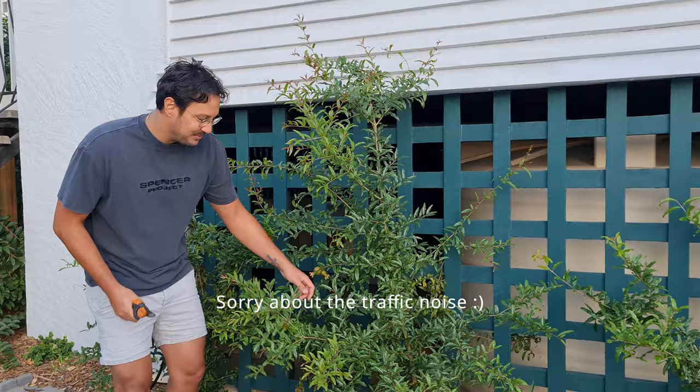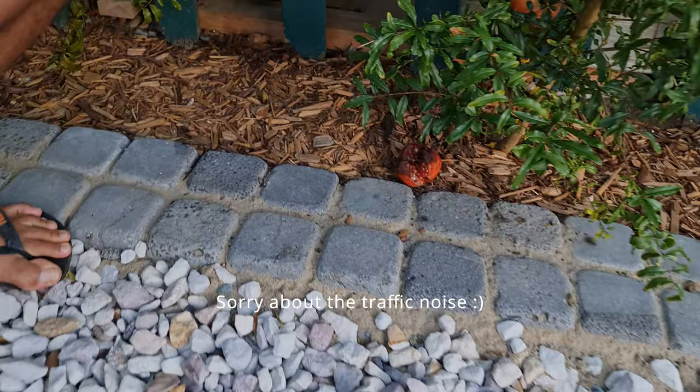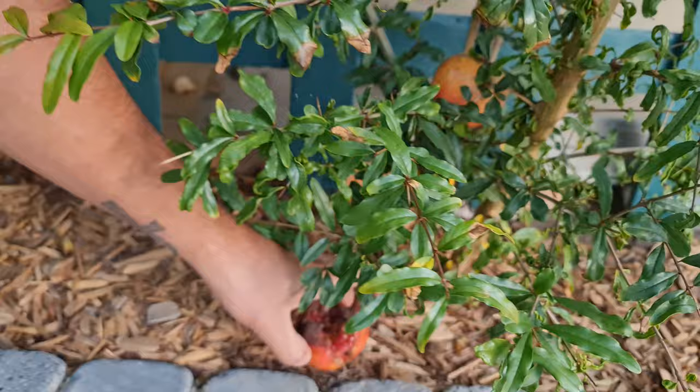Hey guys, so I was walking by the front of my house and I noticed something on the ground. You see here, I have got some pomegranates and one has fallen on the ground. I think the birds or possums or something have gone to it.